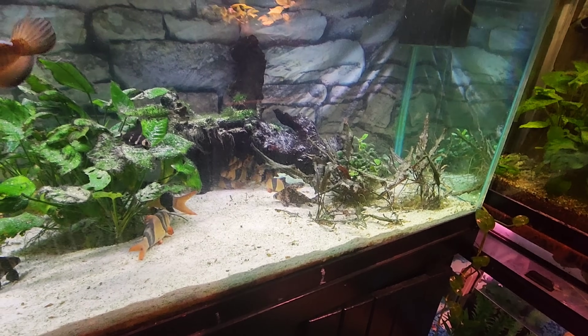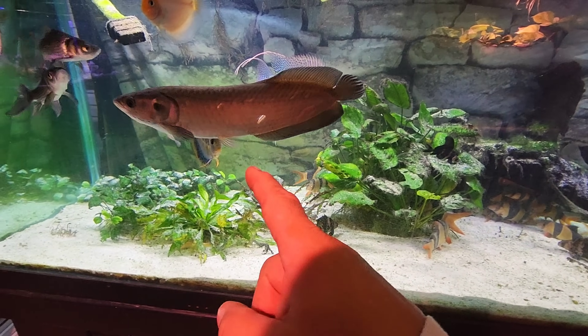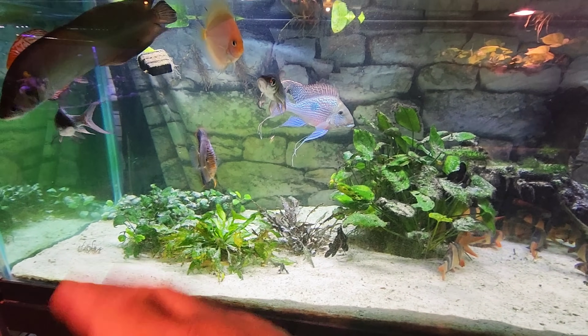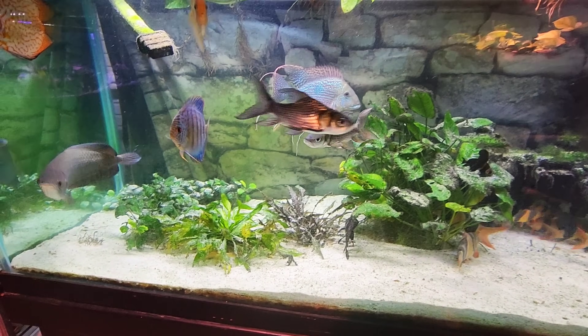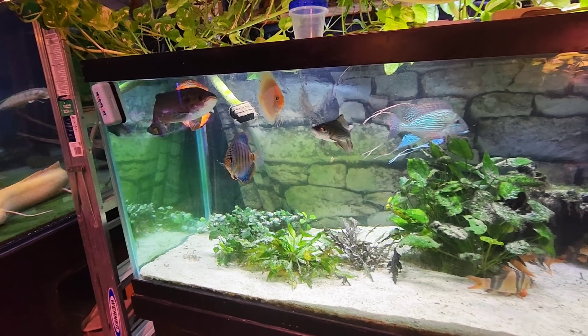We've got all kinds of plants in there, crypts and stuff like that. But no, the sand is from the African Arowana. He goes down and grabs a bunch of sand and he'll come up and swim and put the sand out of his gills, and it falls down like snow on top of the plants. If we're lucky here, we might be able to get a view of that happening.